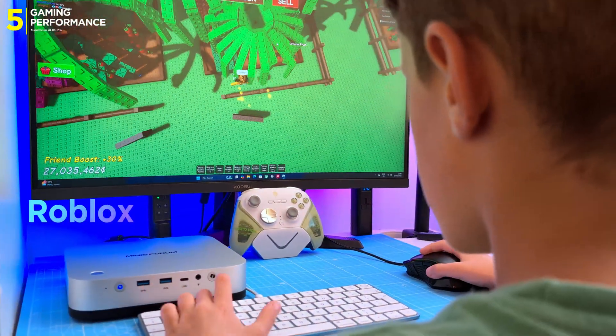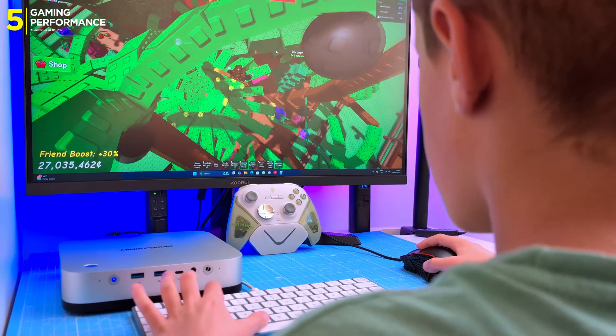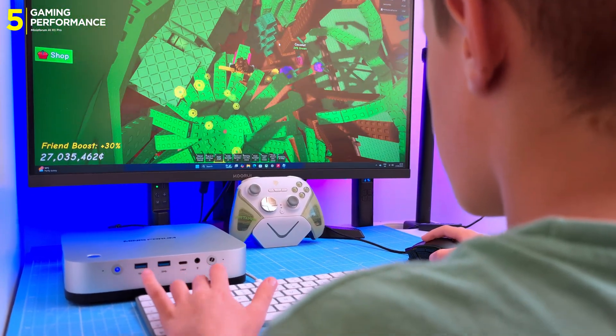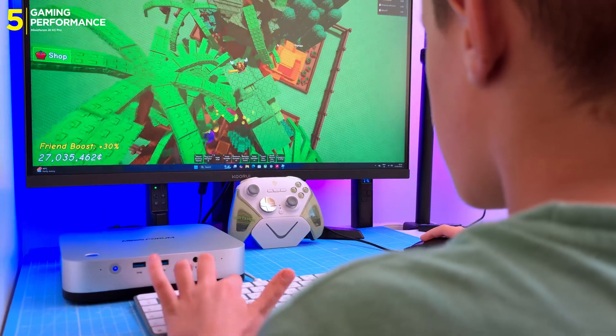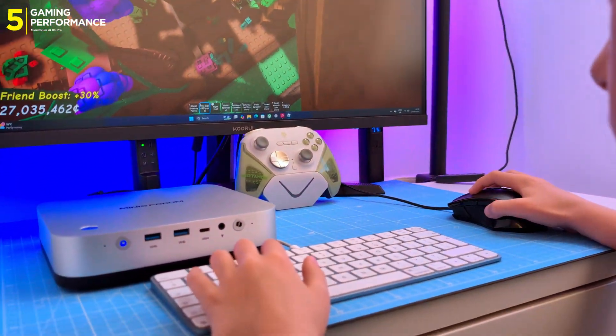For something lighter — Roblox. My son installed it, maxed out the graphics, and pinned it at 60fps. No lag, no stutter. Honestly, he's now claimed this PC as his own. And hey, if it passed his Roblox test, I'm happy.